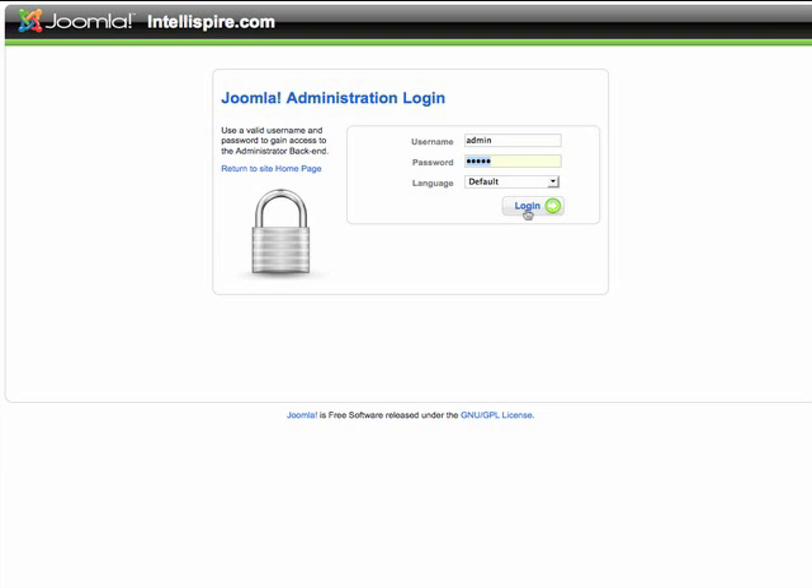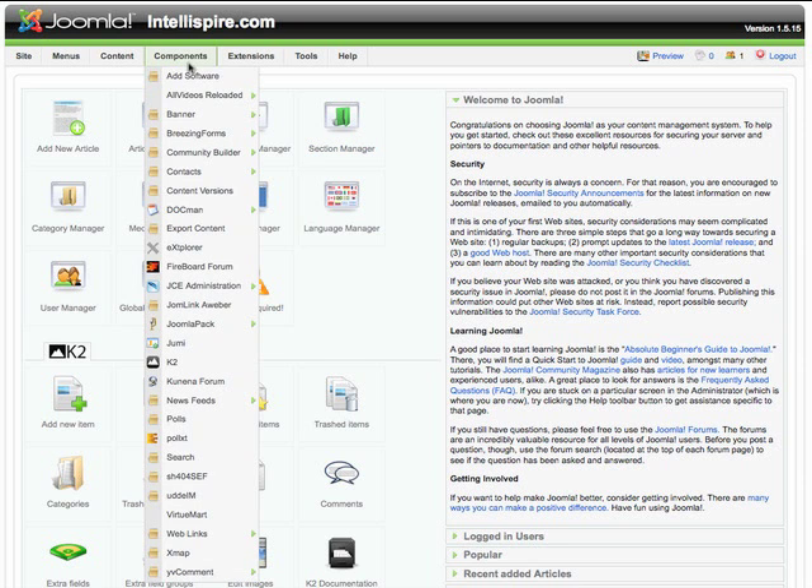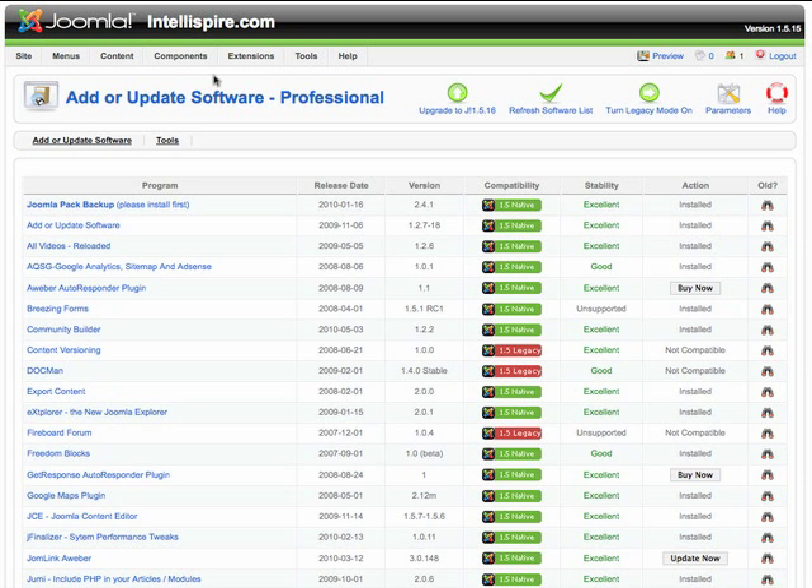First, log into Joomla. Then, select Add Software from the Components menu. You may want to click Refresh Software to make sure that you have the latest software list.